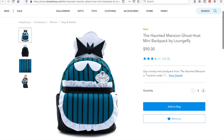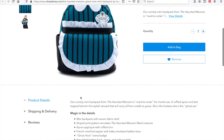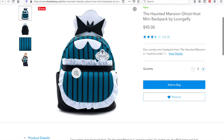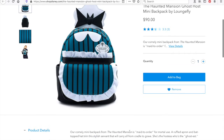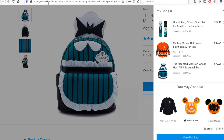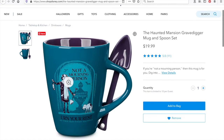This is the Haunted Mansion maid costume in backpack form, so they call it 'maid to order.' The description reads: 'Our calmly mini backpack from the Haunted Mansion is made to order for more mortal use. A ruffled apron and bat-topped hat trim the stylish servant that will carry all from cradle to grave. She's the hostess who's the ghostess.' I love this description, and it also has a name tag that says 'ghost host.' I love this bag so much.